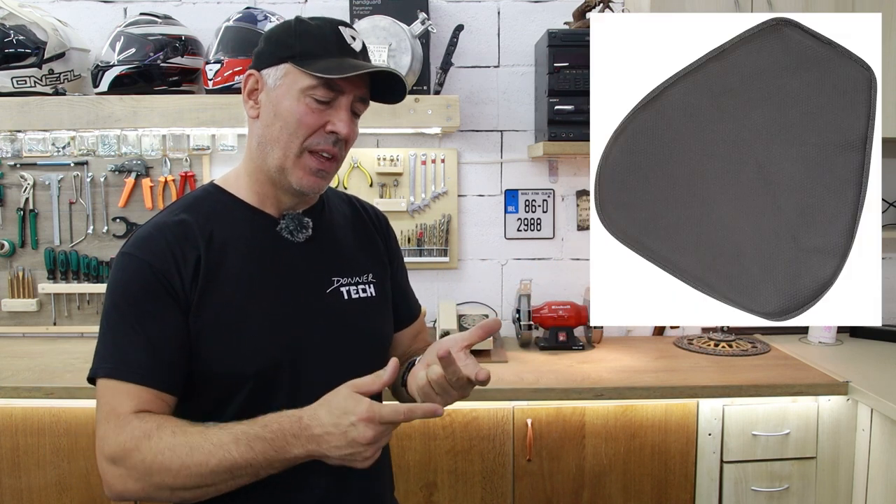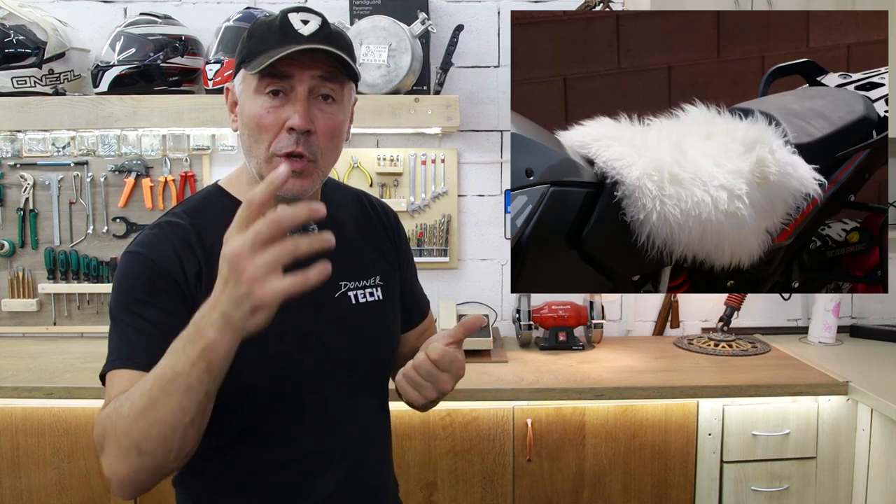Over the years, I've tested all possible options — custom seats, gel pads, air hawks, sheepskin — you name it, I've done it. I can tell you all the downsides of each one. It's true that I never bought a really expensive custom seat for my motorcycle, but I've tested more than enough motorcycles that already had one. And to be honest, I wasn't impressed.